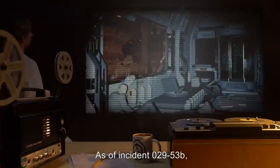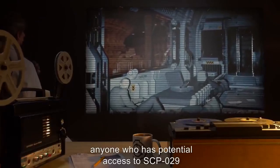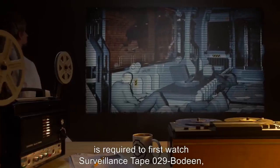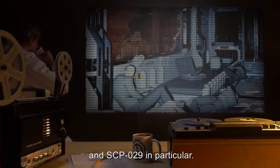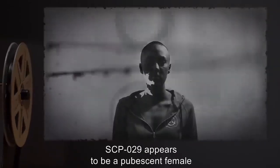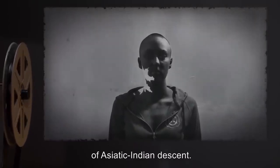Dr. Bodine, you are granted permission to deliver clothes to SCP-029. — Dr. Light. As of incident 029-53B, anyone who has potential access to SCP-029 is required to first watch surveillance tape 029-Bodine as a reminder of threats involved when working with SCP items. Description: SCP-029 appears to be a pubescent female of Asiatic Indian descent.